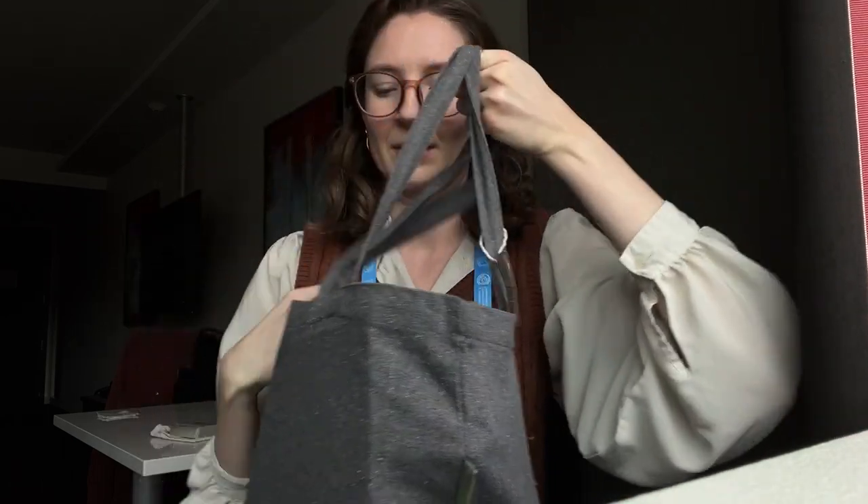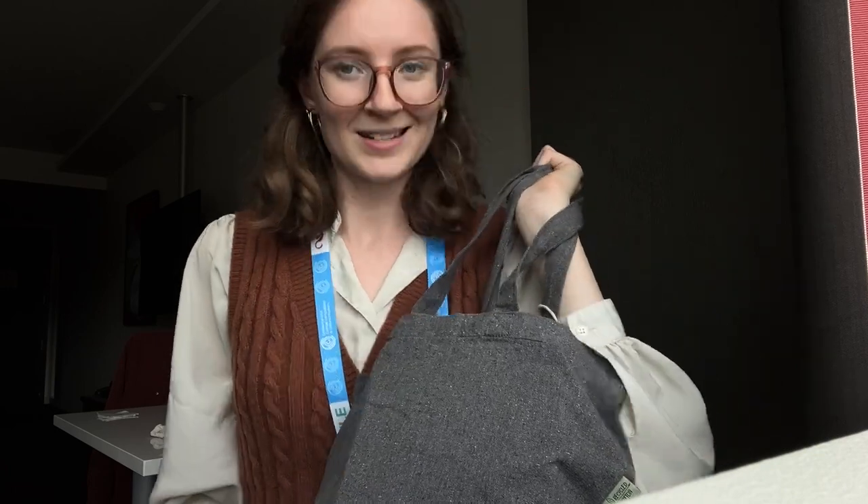Hello! I took a tour around the exhibition hall — and they call it a hall for a reason. Here's all the things that I picked up.